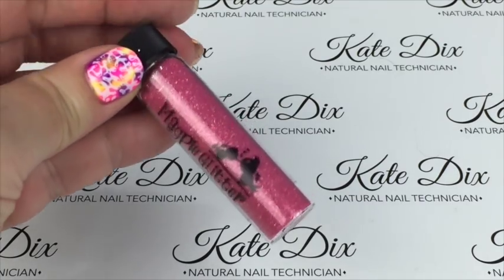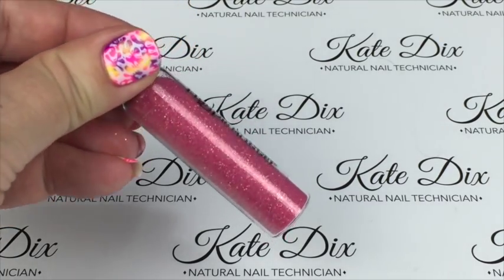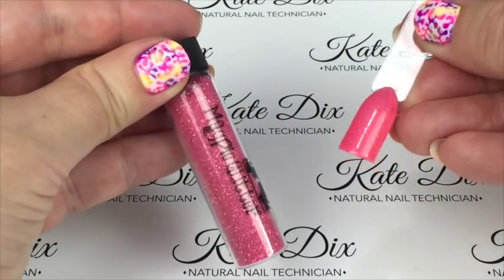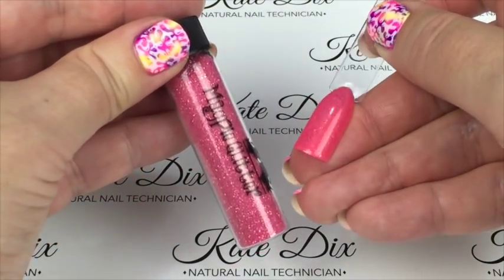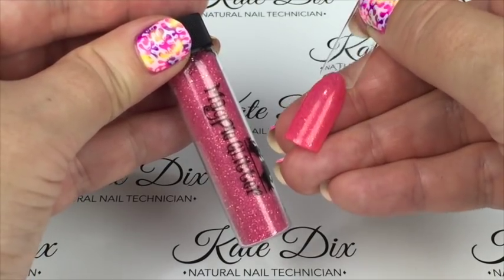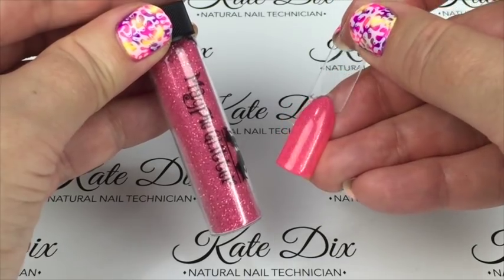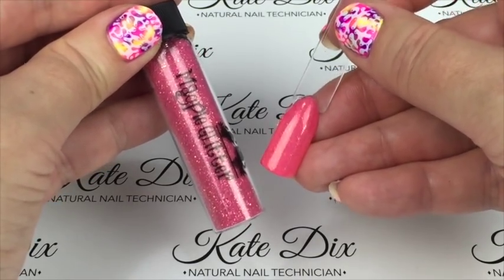Next up is Lottie, described as a pink gold opaque. Over a nice pink gel it's really pretty — it's quite a subtle hint of gold, not showing up very strongly, but it's an absolutely gorgeous colour.